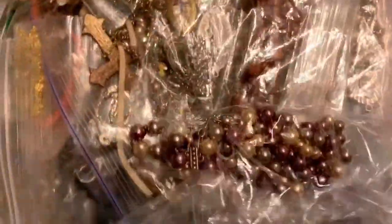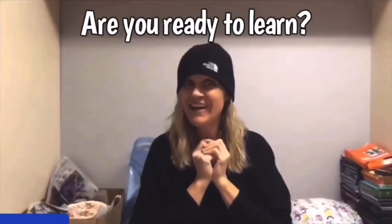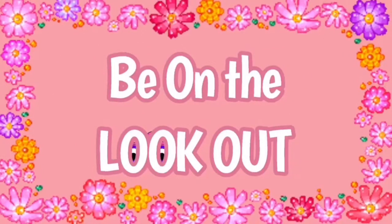All right, let's check out these shells. Medium flat rate box full of shell jewelry. Hey, Bolo Buddies, thanks for watching. Full-time reseller. All right, let's get started.